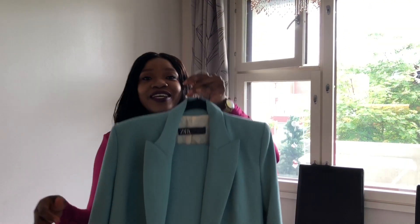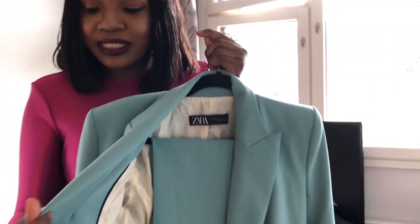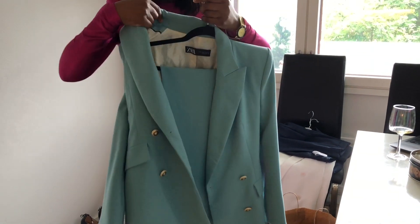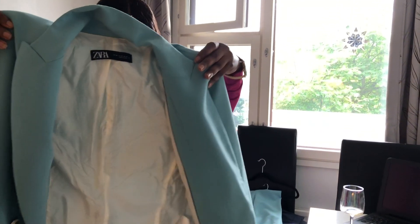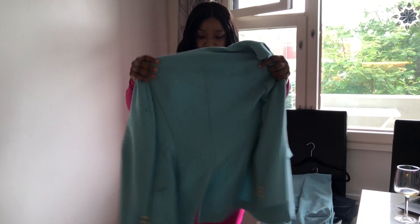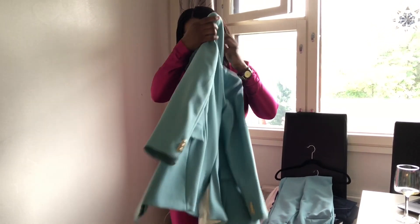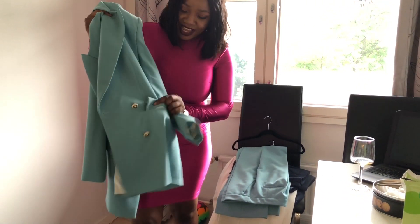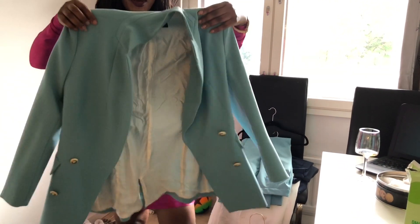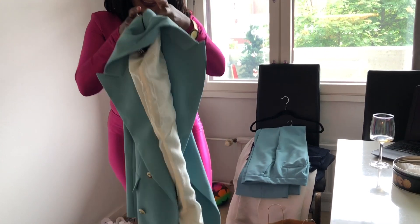I'm gonna start with the first blazer. Guys, this is so nice, so amazing — the quality is so perfect, the buttons are so good. So this blazer is really nice, it has buttons around the hands and around the neck area, and it has this pocket. I love the blazer, I love the quality.